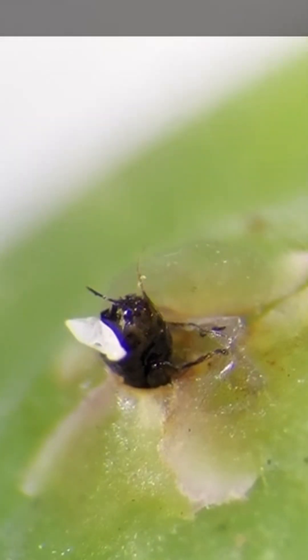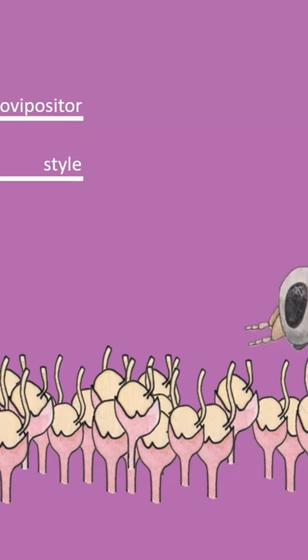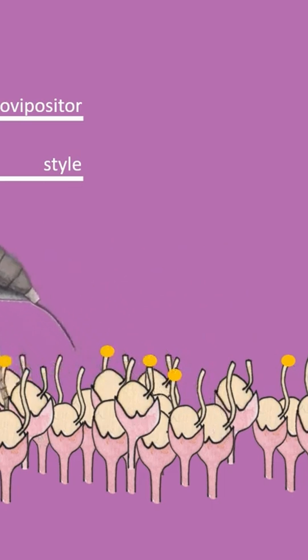But pollination is not what brings the wasps inside. Female wasps enter the figs to lay eggs right into flower ovaries. As the wasp crawls over the flowers, she deposits the pollen that she brought in on her body, so she's performing pollination and egg laying at the same time.